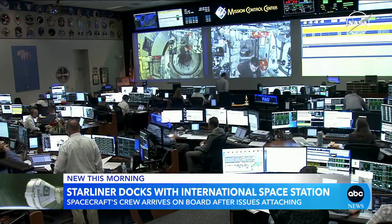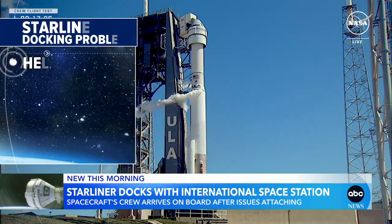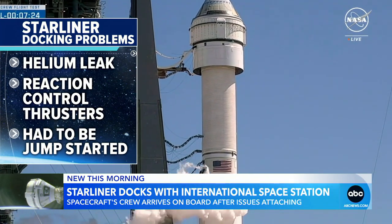Mission managers are now trying to figure out what caused the Starliner's problems — the helium leaks and those complicated reaction control thrusters, which had to be jump-started a couple of times.